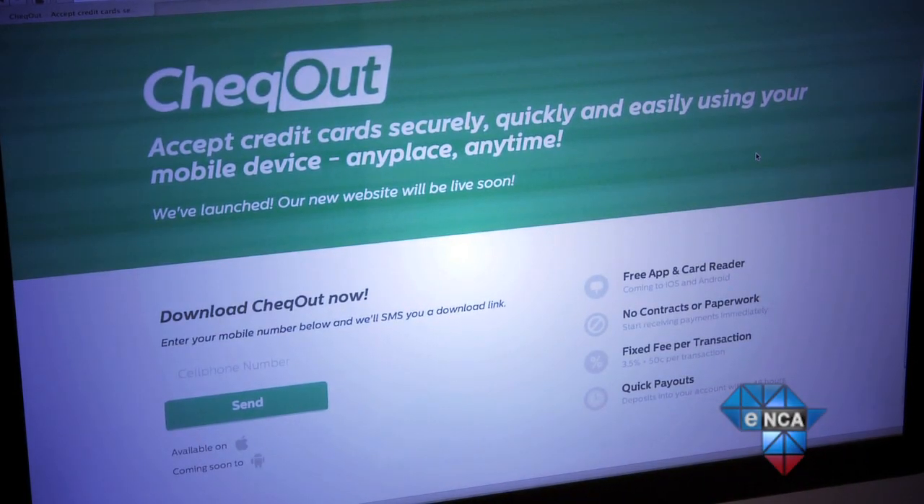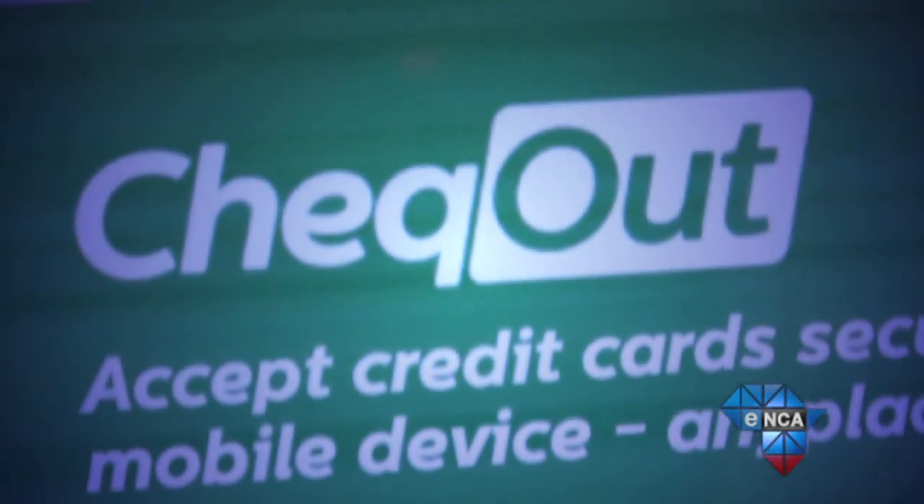We chose to incubate and develop this product in Stellenbosch — it's a nice young town, lots of young people with smartphones, which is our target market. We chose to make it a closed beta group for now. We definitely have plans to roll it out to the rest of South Africa, probably starting with Cape Town, but for now we're happy to just refine the product.